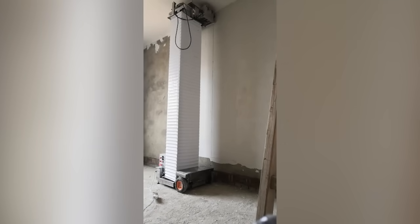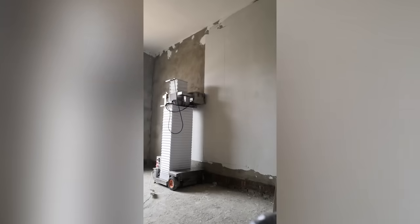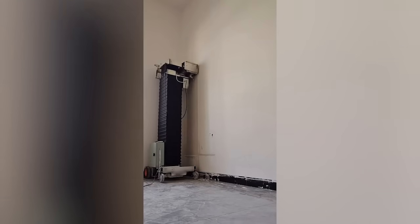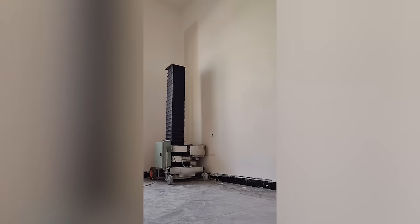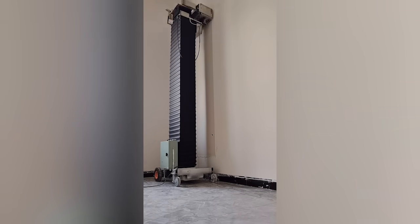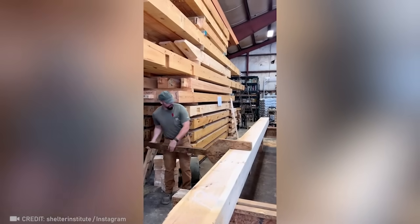Now, take a look at the fastest plasterer in the world. I'm not sure that working with such a remarkable tool is a real pleasure.